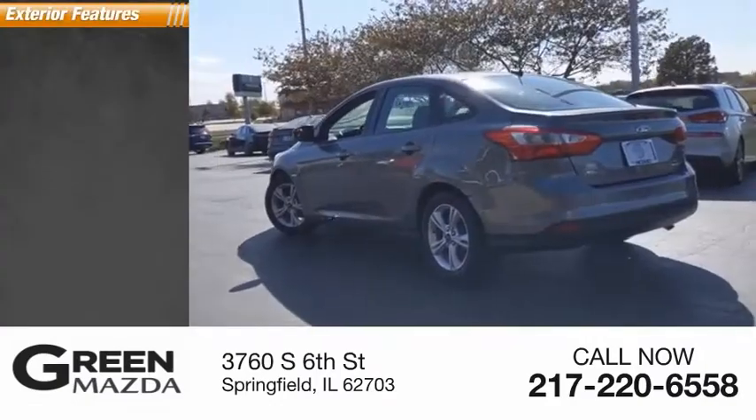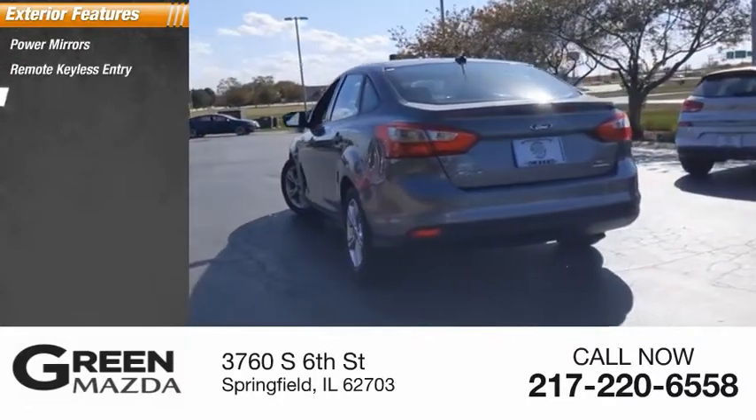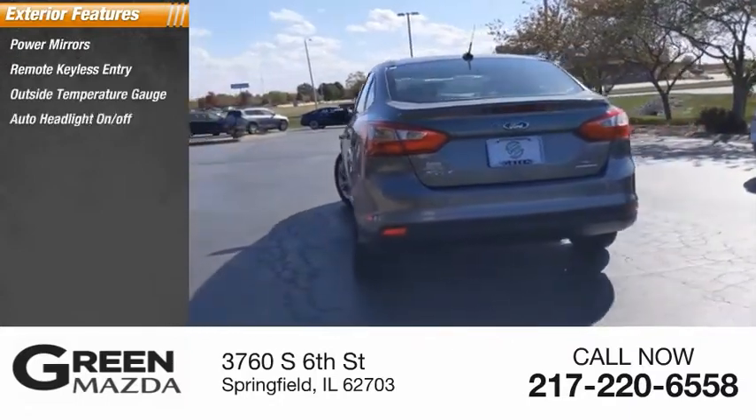Here are some of this vehicle's great options: power mirrors, remote keyless entry, outside temperature gauge, auto headlight on-off.